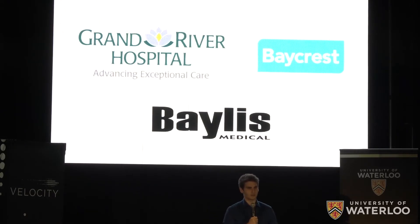Discussions with experts at Grand River Hospital and Baycrest have suggested that there is a huge need for our product, and we are working right now with them to secure our first pilot project. In addition, Bayless Medical will be providing some funding and mentorship as we develop the P1.